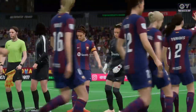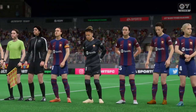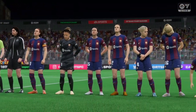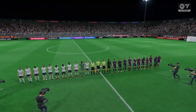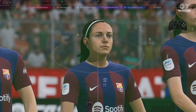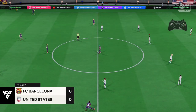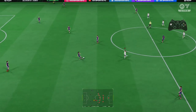Well, both managers will be reminding the players that it's important to get off to a quick start, really attack the opposition and put them on the back foot from the off. Hopefully we'll get a good game. The first kick of the ball, and we're away.